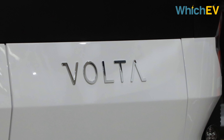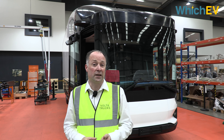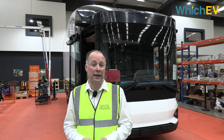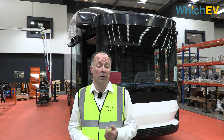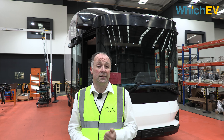Transport for London's own statistics tell us that 4% of road miles in London are undertaken by trucks, and yet 26% of pedestrian fatalities and 78% of cyclist fatalities are attributable to trucks. That was unacceptable and it needed to change.